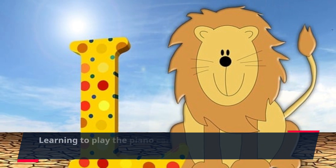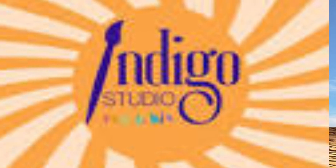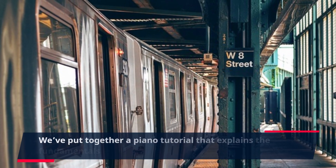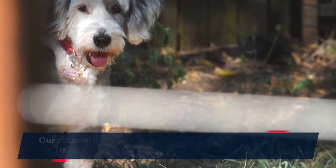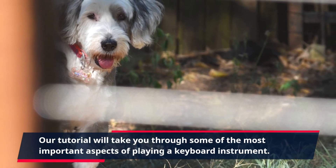Learning to play the piano can be one of the most rewarding and enjoyable pursuits. You'll learn to create beautiful music in no time. We've put together a piano tutorial that explains the fundamentals in an orderly fashion. It's great for anyone wanting to become familiar with skills and techniques.